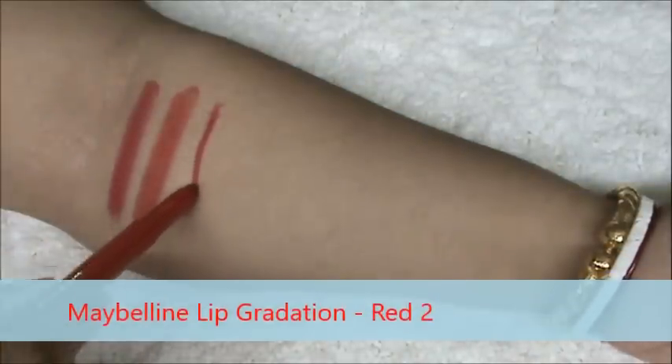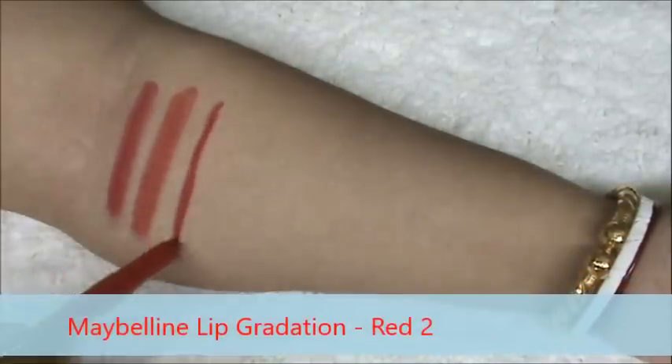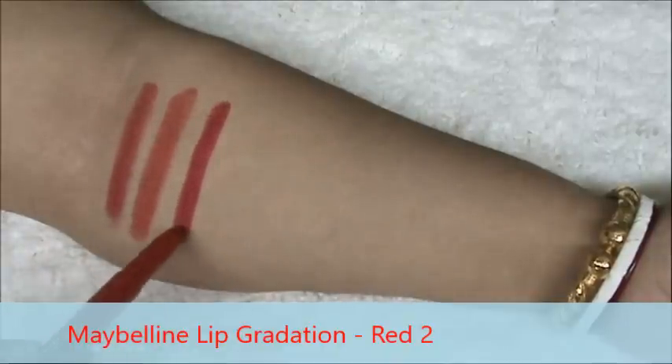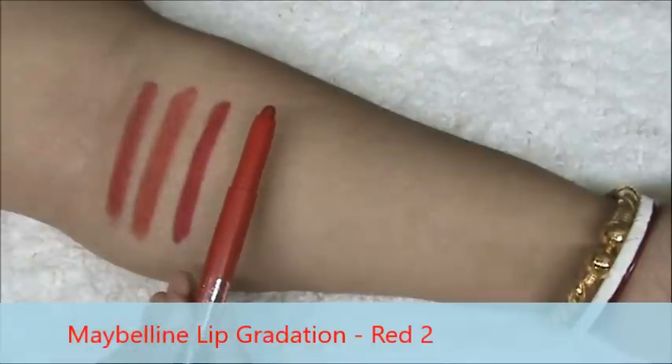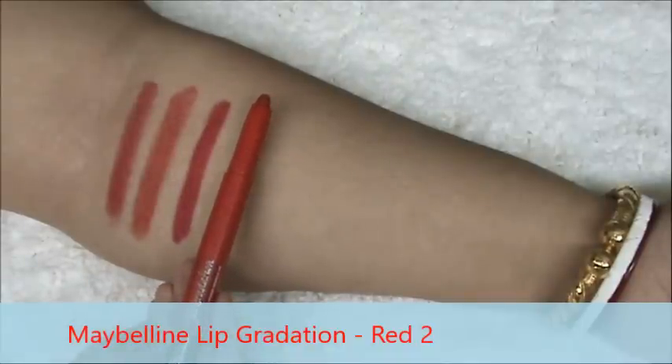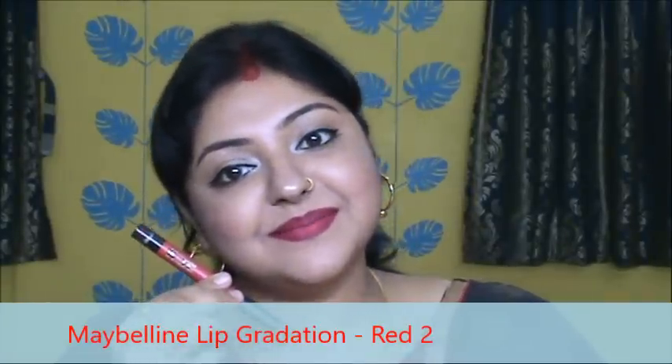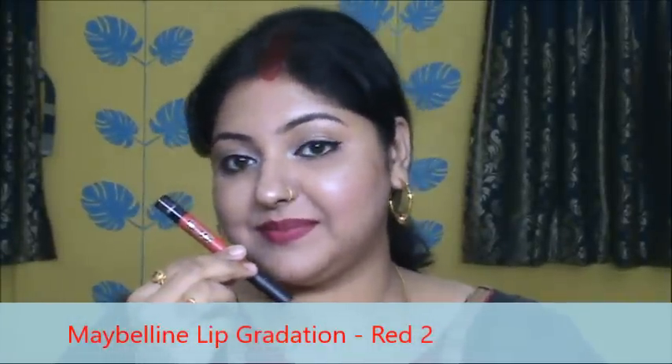This is Maybelline Liquidation in the shade Red Too. This is very pigmented as you can see, but very comfortable on lips and very moisturizing also. This does not dry out your lips in any way. This is the color and I would highly recommend this one to you all. I love this color also.